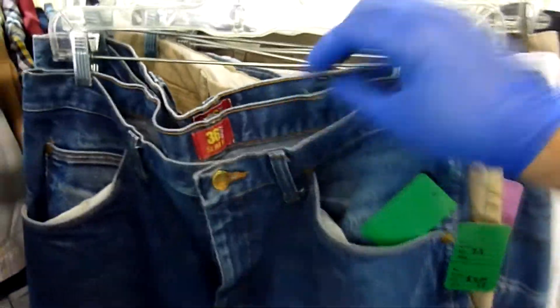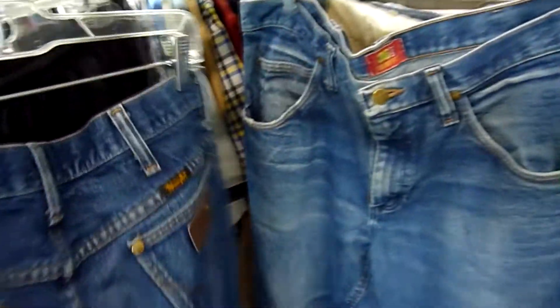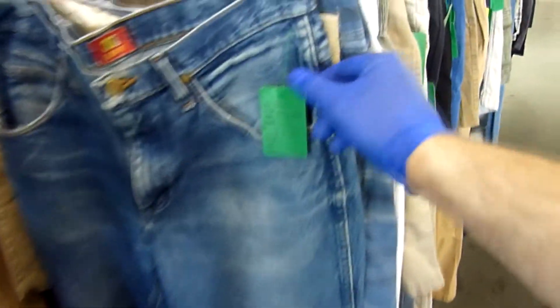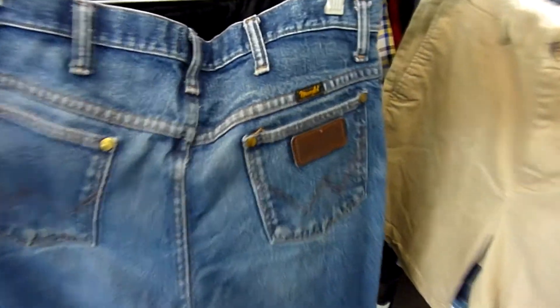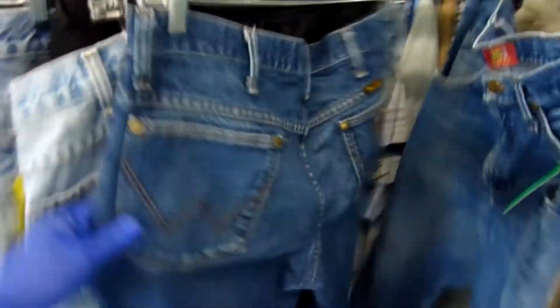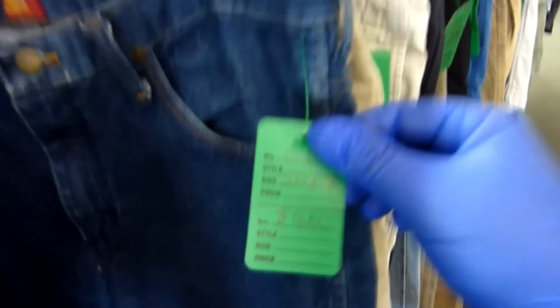Moving down the rack I noticed two pairs of 36 WMZ Slim Fit Wrangler jeans. They looked like they had a little wear but I couldn't tell if that was actual wear or just the design of the jean. The leather label on the back was in very good condition — and any Wrangler jeans I find with that leather label seem to have higher value and demand. Comps were looking good so I picked up both pairs for four dollars each. Even further down I found another pair of the same style, also in great condition, so I grabbed that one too.